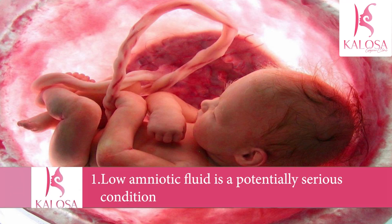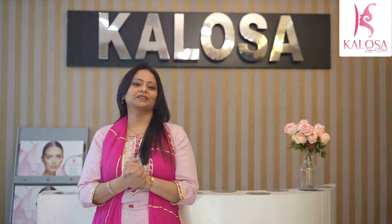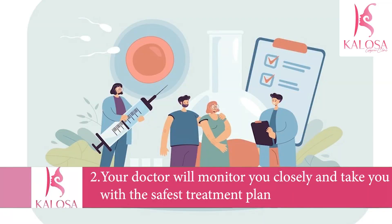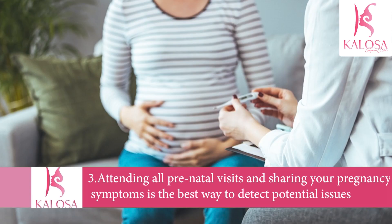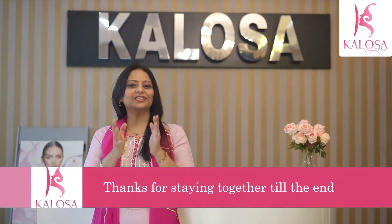To conclude: low amniotic fluid, or oligohydramnios, is a potentially serious condition that can cause complications with your pregnancy and affect your baby's growth. Try to remain calm, as most people diagnosed with a low AFI go on to have healthy babies. Your doctor will monitor you closely and work with you to determine the safest treatment plan. Attending all prenatal visits and sharing your pregnancy symptoms is the best way to detect potential issues.